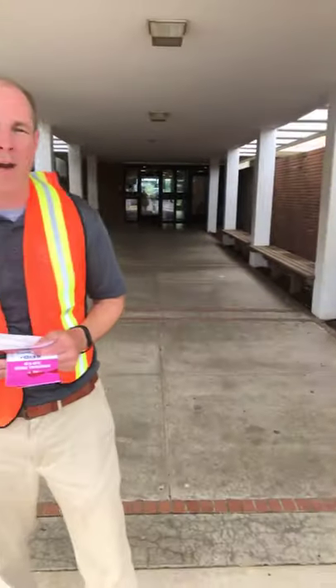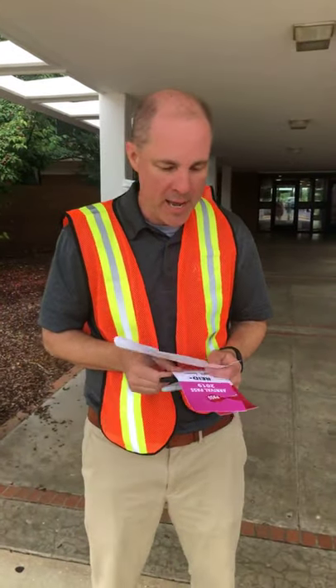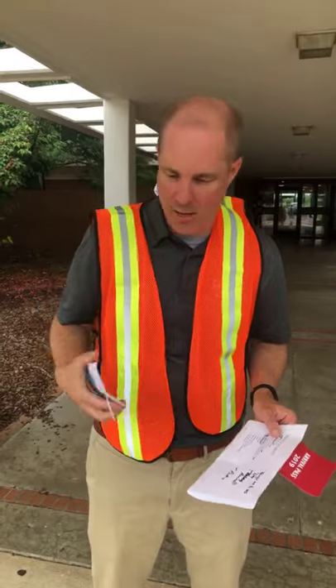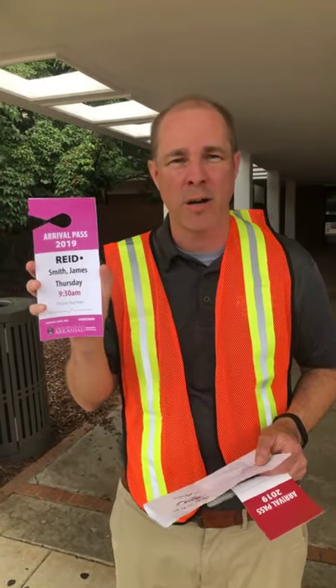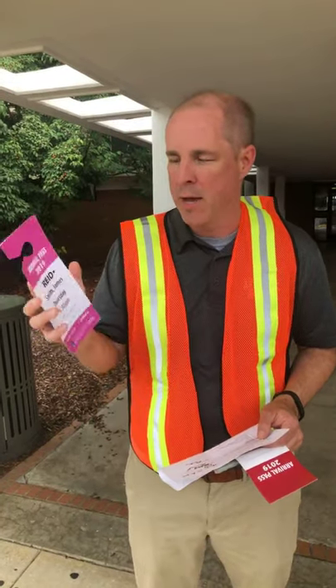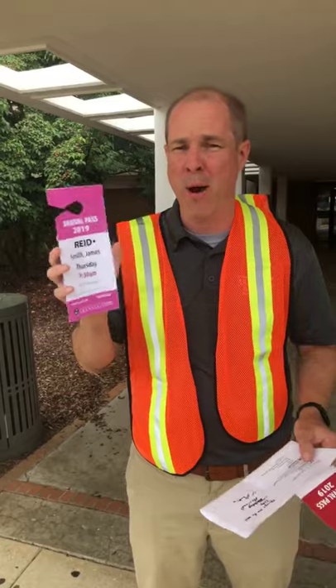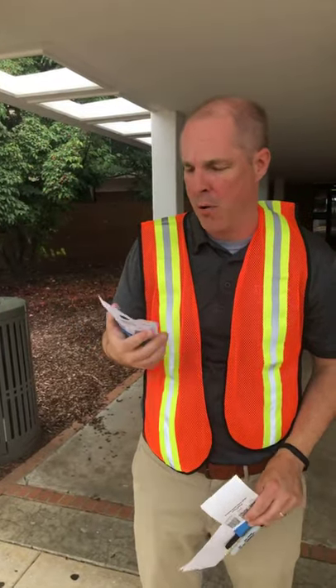So could you tell us a little bit about how move-in arrival works? For move-in arrival, hopefully you've already picked your arrival time online. We had almost 1,300 students pick an arrival time in the first 24 hours that it was open — good job! If you picked an arrival time before July 17th, you got something that looked like this either in the mail or it should be coming any day now. We were told by the printers they should arrive to everyone by Saturday, or Monday at the latest. This is called an arrival pass. You'll pop out the top and hang it in your dashboard.